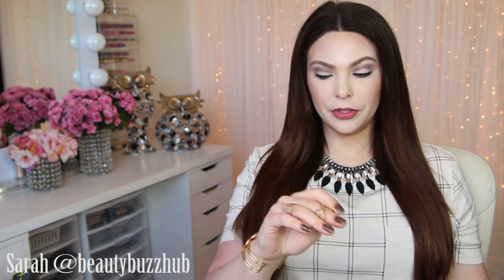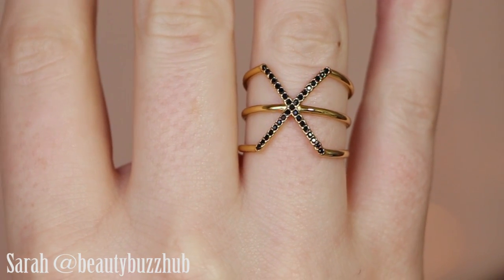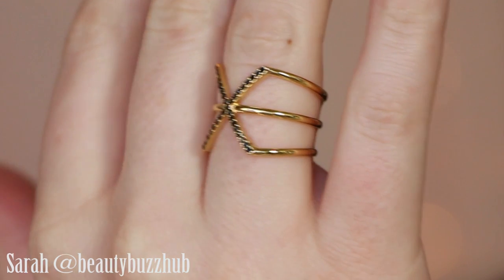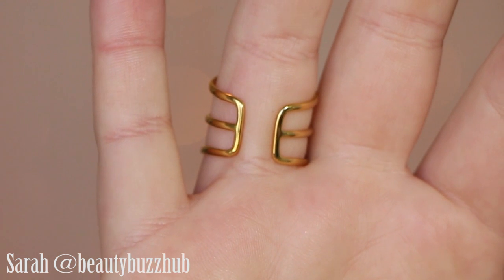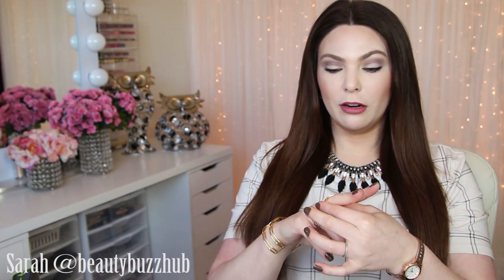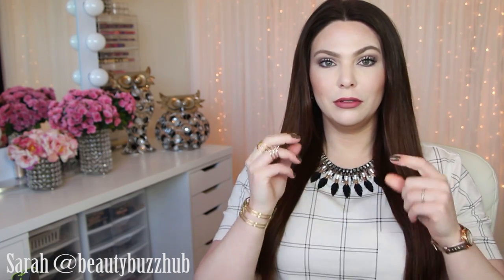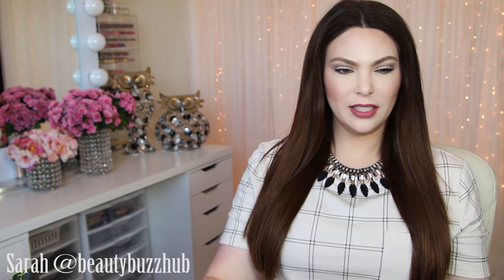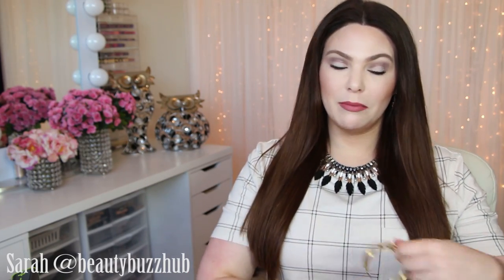Then the ring that is really similar to that bracelet — this is the Pavé Sphinx Ring, a very similar design. This comes in size small/medium (size 5-7) or medium/large (size 7-9). I always get mine in the small/medium and they fit perfectly. They are malleable and adjustable so you can wear them on bigger or smaller fingers. That ring is $29. The bracelet is $79, so it is more of a statement piece.